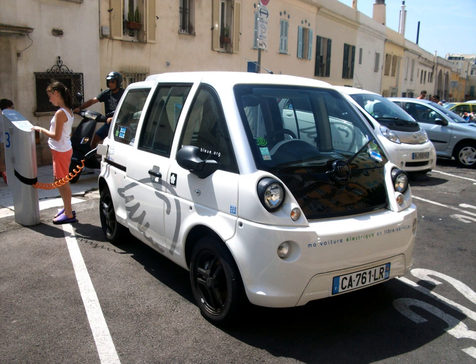Production began in June 2011 and sales were limited to fleet customers in France and Germany. Retail sales to the general public started in 2012. A total of 660 passenger cars and 123 units of the Mia U box van were sold in Europe through October 2012.